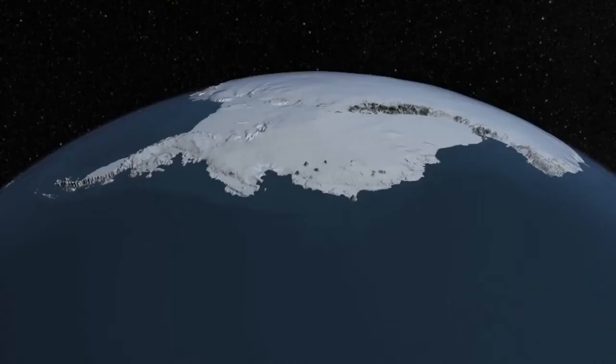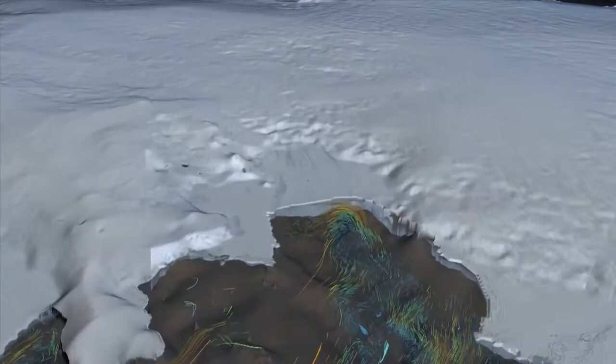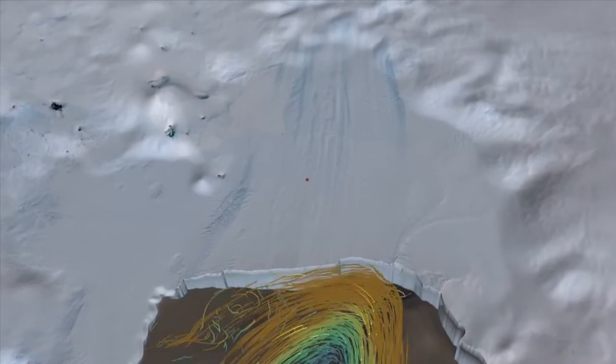One of the major factors affecting the ice is the comparatively warm water circulating in Pine Island Bay. This water can eat away at the ice shelf from below. But until now, we haven't had direct measurements of how warm the water is or how fast that ice is melting.